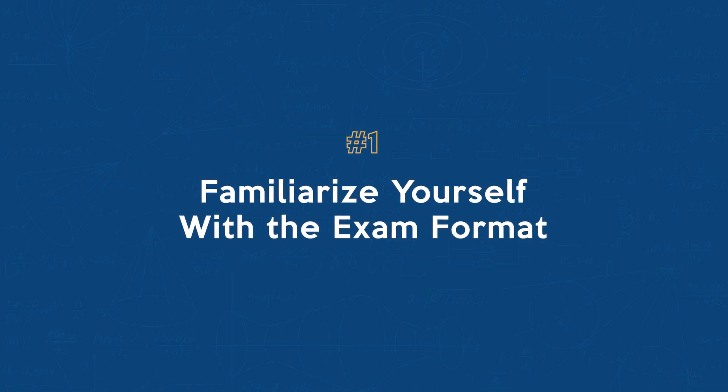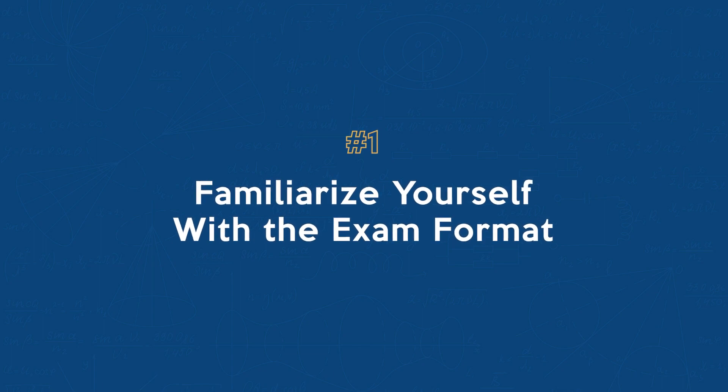Number one: familiarize yourself with the exam format. The first step in managing your time effectively is understanding the format. Knowing that you have two distinct sessions can help you plan your time accordingly.